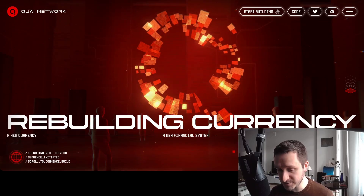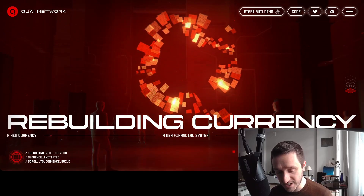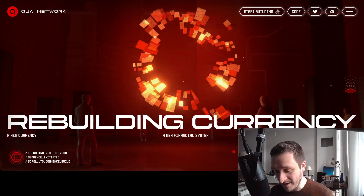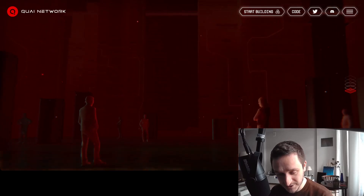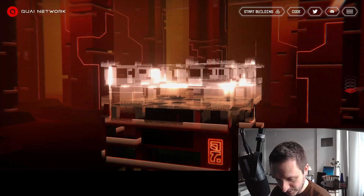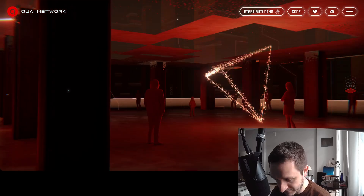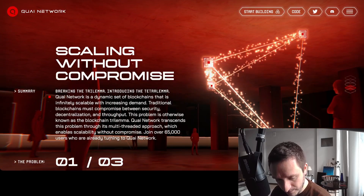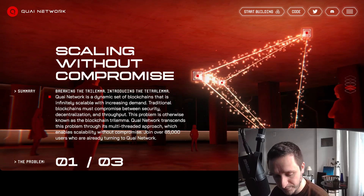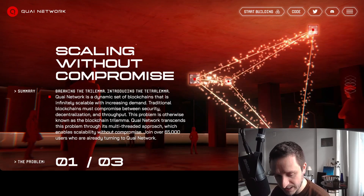They have a really cool new website — q.ai — which has been up for quite some time. It's a great address for rebuilding cryptocurrency. If you scroll down, you'll see they're all about scaling without compromises, and they have this multi-threaded approach which will enable scalability.